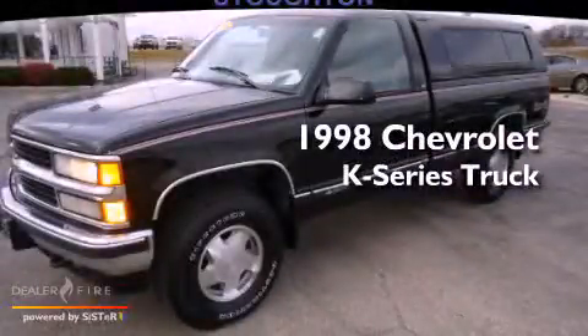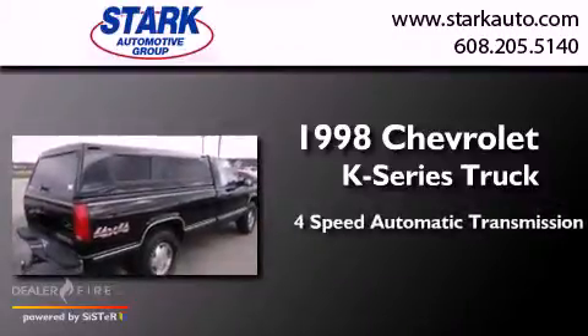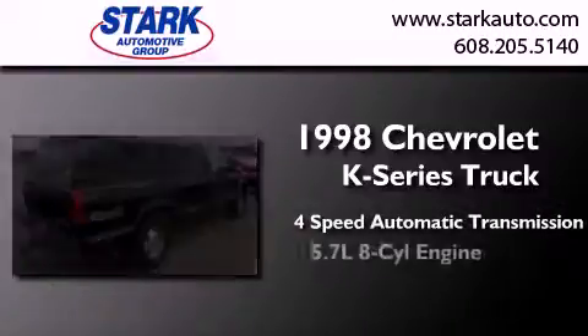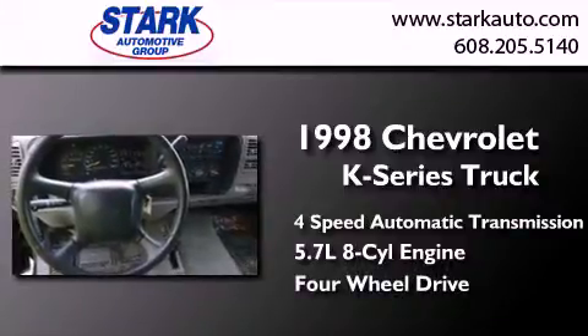This is a 1998 Chevrolet K-Series. This truck has a 4-speed automatic transmission, a 5.7-liter V8, and the added safety and control of 4-wheel drive.